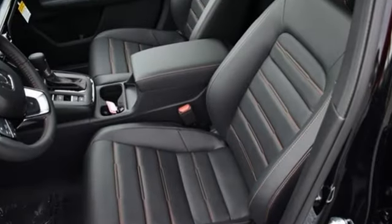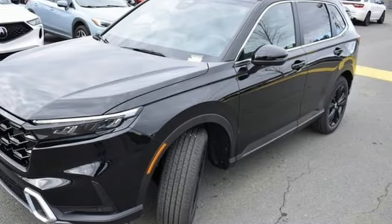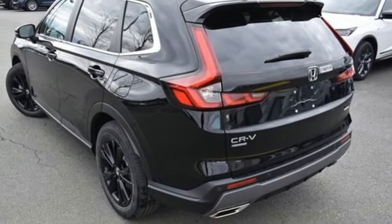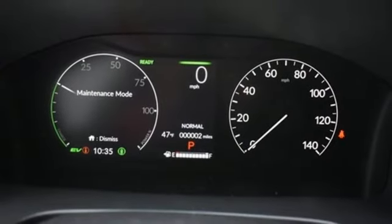Inline four-cylinder engine, front-heated leather bucket seats, streaming audio, auto-dimming rearview mirror, dual-zone climate control, Wi-Fi hotspot, external memory control, hands-free liftgate, inductive device charging, and integrated navigation system with voice activation.